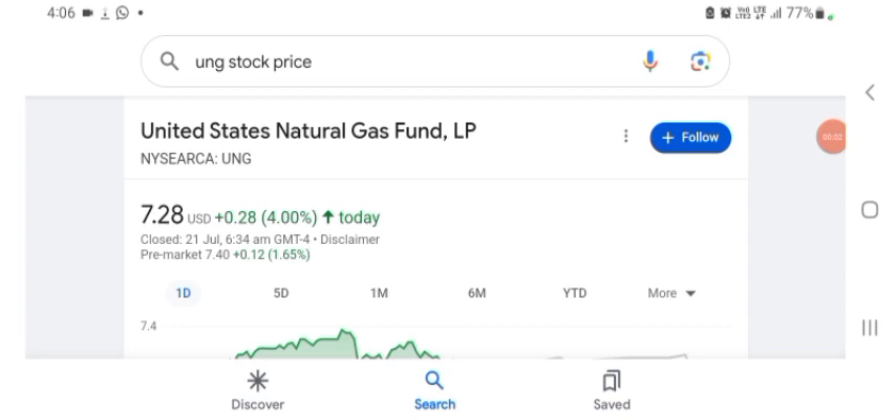Hello guys, welcome back to my YouTube channel. In this video we are going to talk about UNG. I'm going to take a look at the fundamentals of this company and also take a look at the chart of the company just to see how this company is going, so you know it's worth your risk of investing. Anyways guys, let's get to UNG.